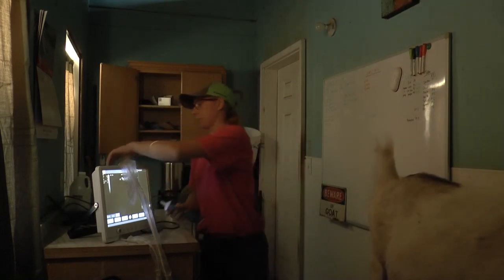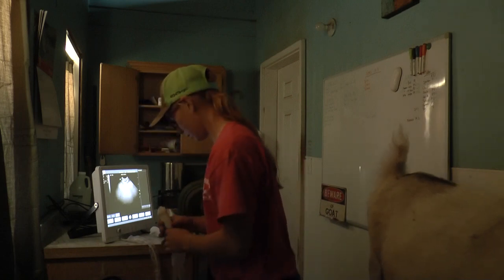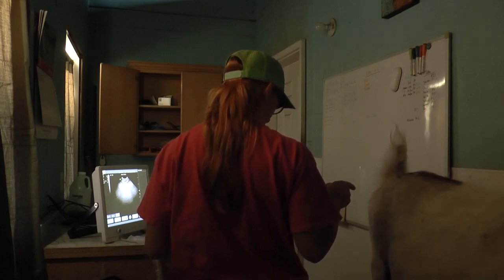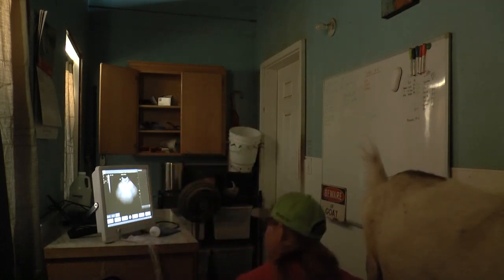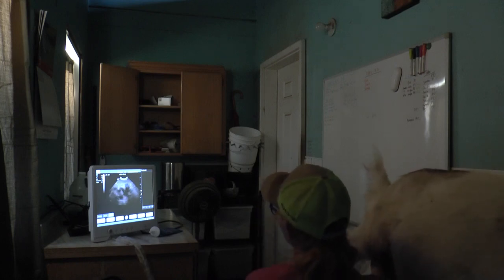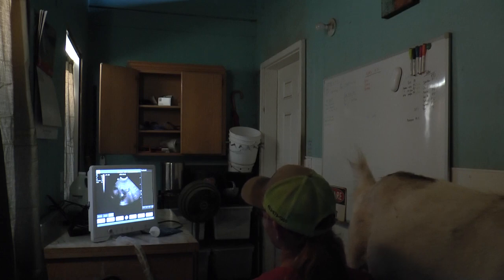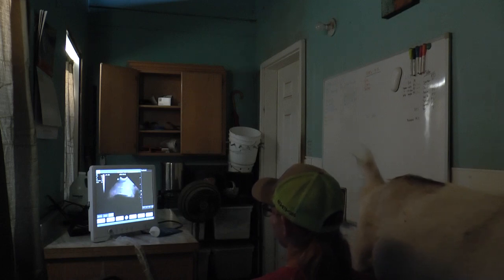Poppy was bred the same day as Flora, the last doe that was in. Let's see what we've got in here. She's got kids in there! So this looks like Eclipse's ultrasound from last week — you can just see all the foggy shapes and you can't actually see the kid. We can't count until we can actually see the kid, but we can confirm pregnancy, and she is certainly pregnant.